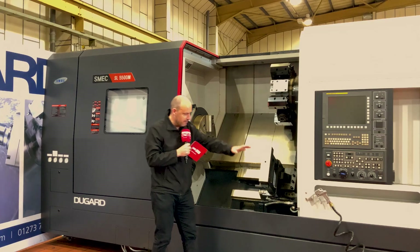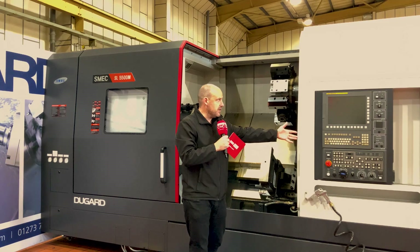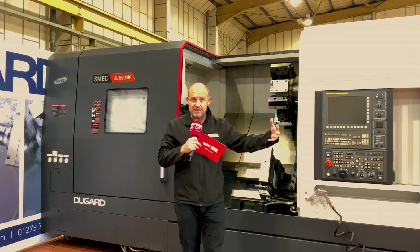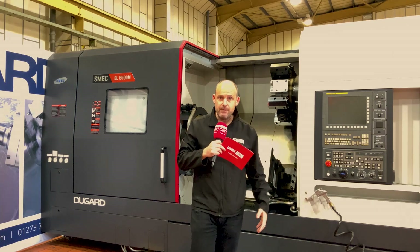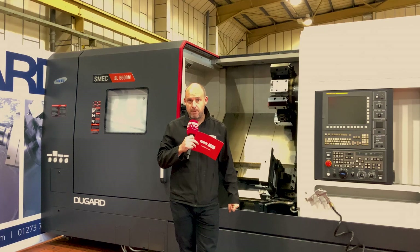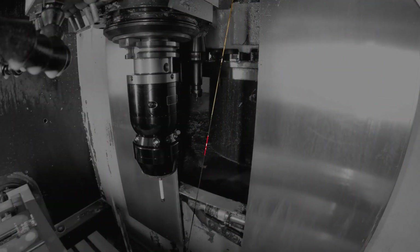The machine as it sits here comes with everything you see: swarf conveyor, there's the option for the steady and the tailstock, the FANUC Series OiTF control — all in a pretty small footprint. Plenty of power, plenty of capability here for those larger turned parts, and it's available all from stock. Visit Dugard's website at dugard.com.